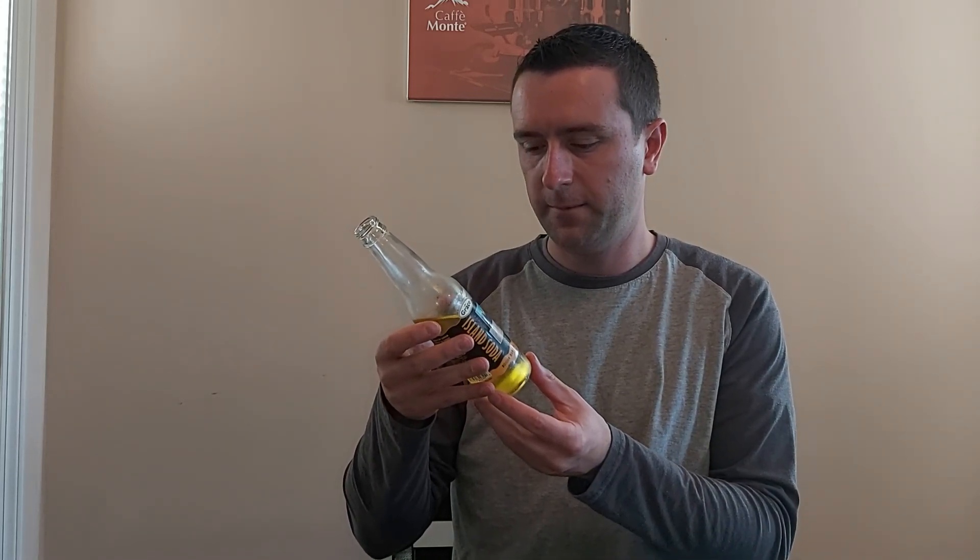There are 150 calories in it and 36 grams of carbohydrates, all of which are sugars. Delicious.